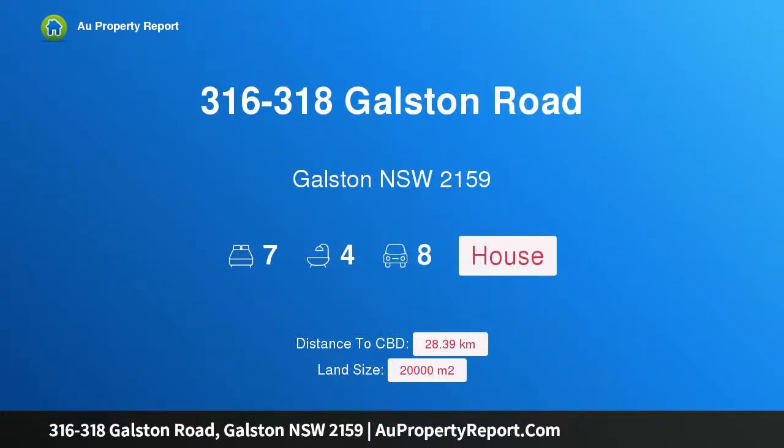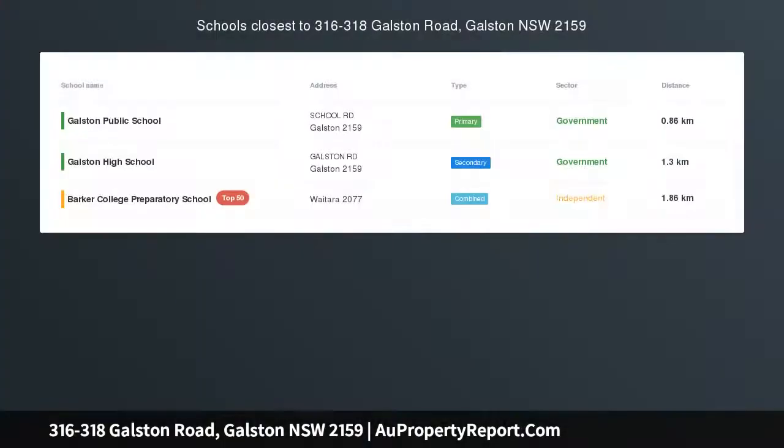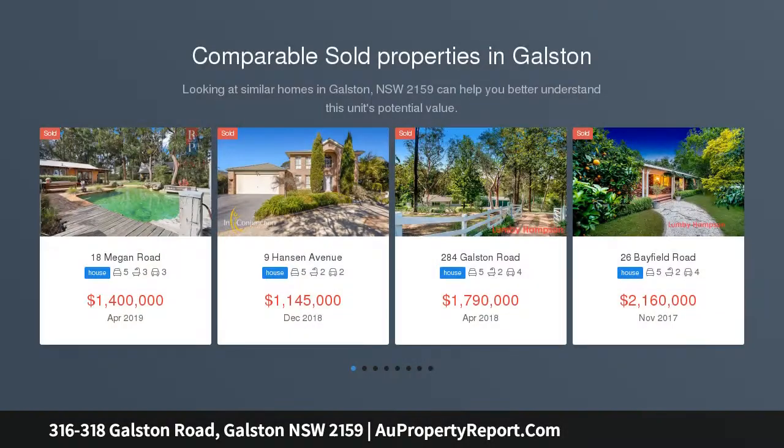Hi, I am glad to introduce property 316 to 318 Galston Road, Galston, New South Wales, 2159.